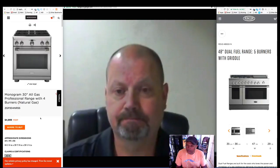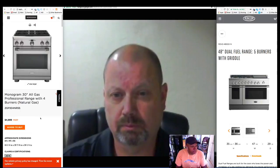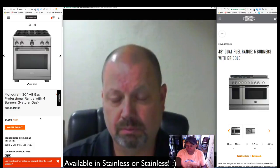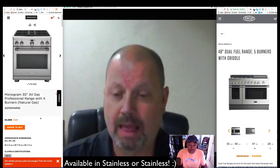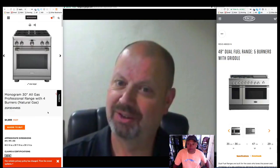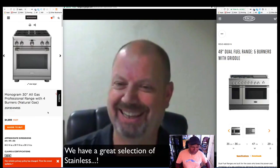Thank you for your information on both the Monogram and the DCS products. The Monogram 30-inch model is the ZGP304NRSS — of course available in different colors. And then we have the DCS model RDV2485GD-N. They're available in stainless or stainless — so you've got a great selection of stainless.